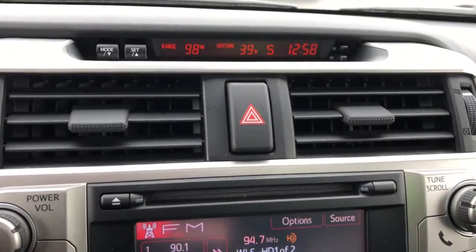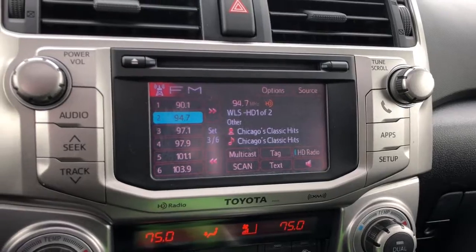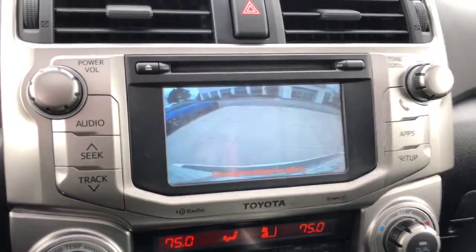Feel prepared for every adventure in this capable 4Runner. Treat yourself to a test drive today — our staff will toss you the keys and give you an outstanding customer experience.